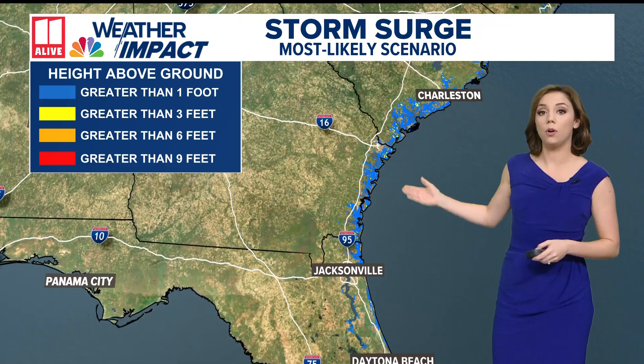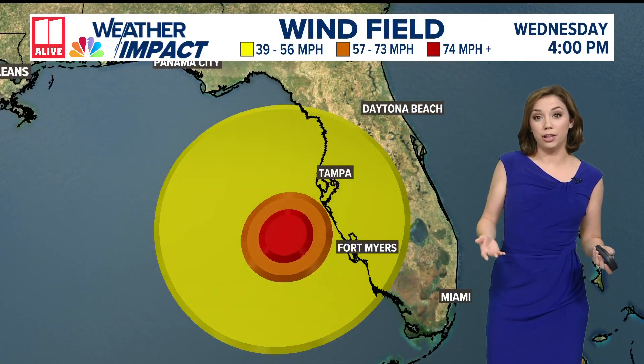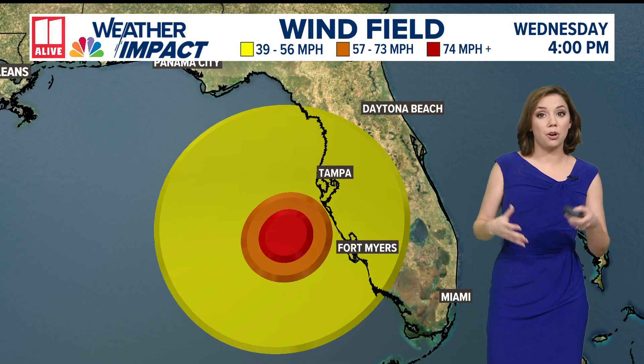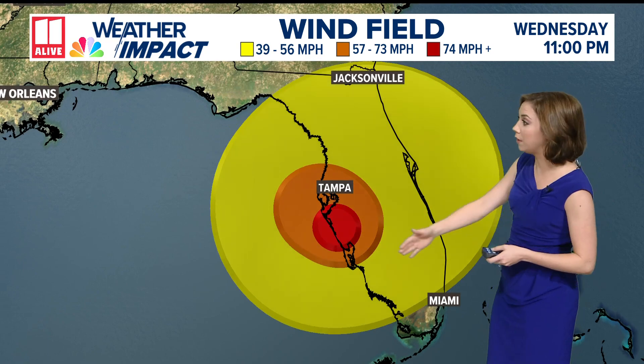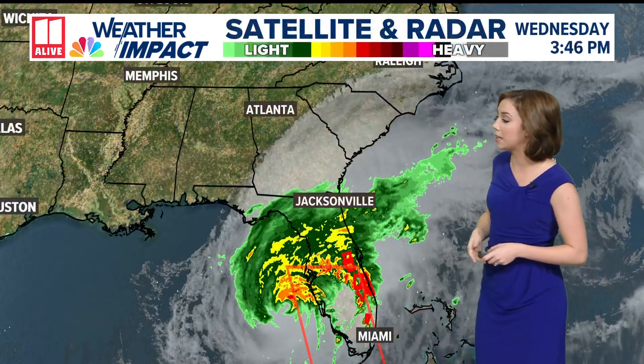Up across Georgia, we're also expecting some modest storm surge amounts — it'll be around one to three feet at most. Tropical storm force winds are also possible in Georgia. You can see that wind field as the storm pushes across the state, with some of those tropical storm force winds possible across the southeast coast of Georgia as well.